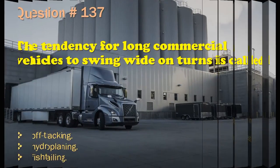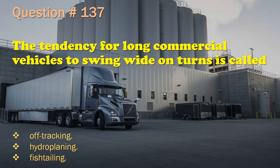Question 137: The tendency for long commercial vehicles to swing wide on turns is called: Off-tracking. / Hydroplaning. / Fishtailing. The correct answer is: Off-tracking.